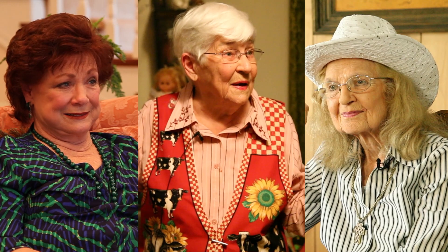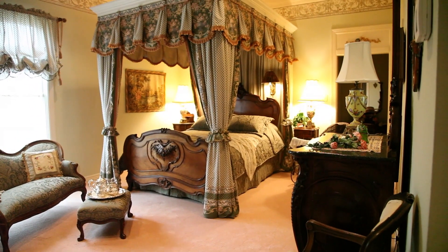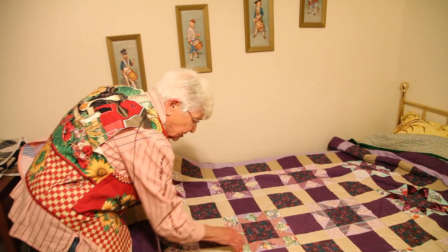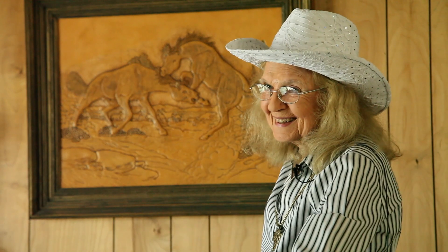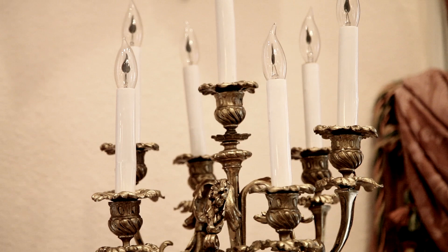Today we'll meet three wonderful women with fascinating stories. The interior design of Nancy Huntley, the amazing artistry of quilting by Lois May Carnes, and the profound Western history of Charlie Brown will demonstrate why they have earned such a title. So sit back and enjoy the show.